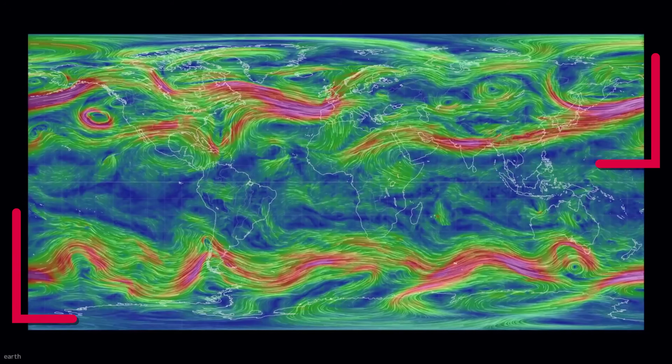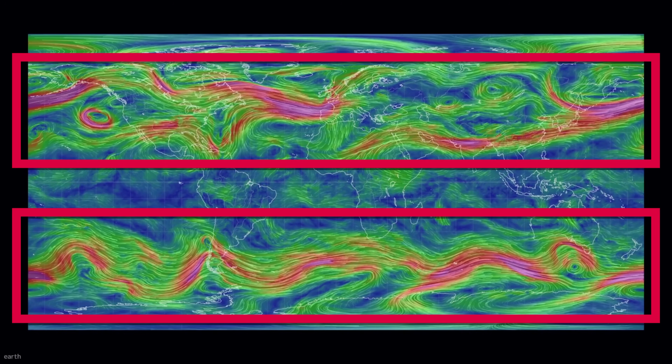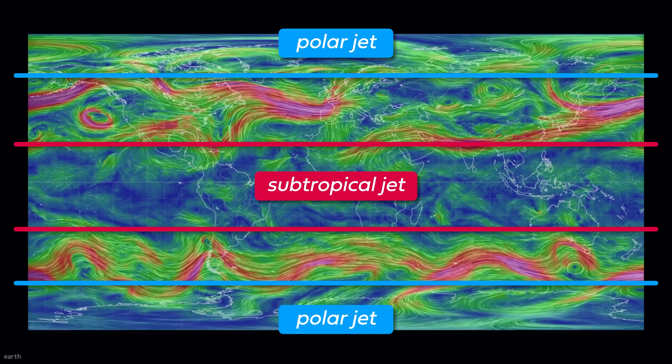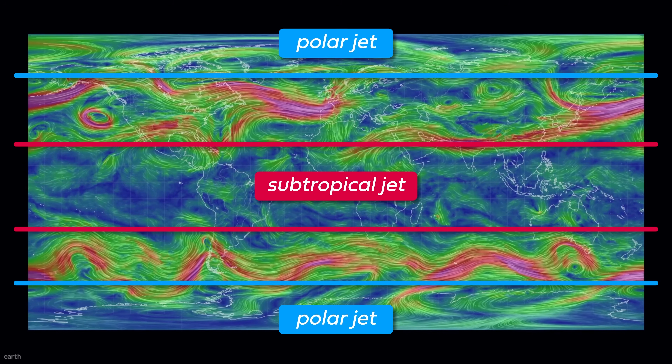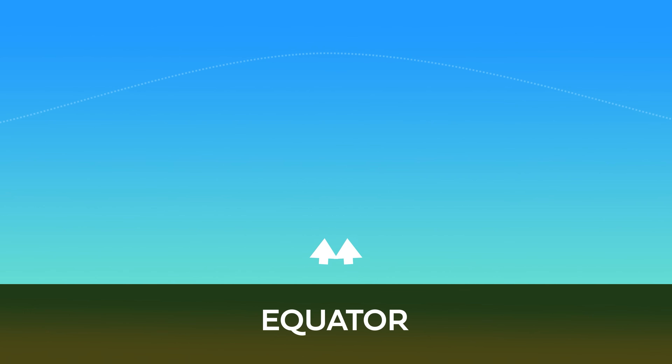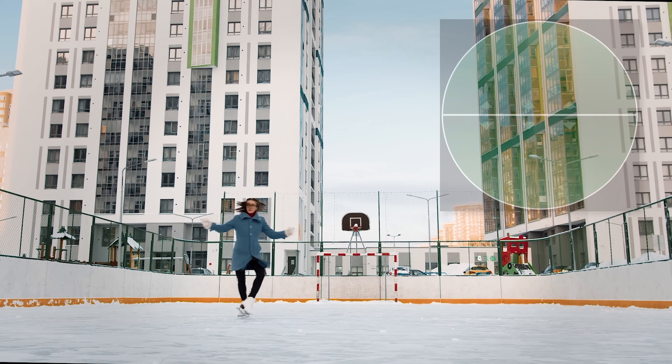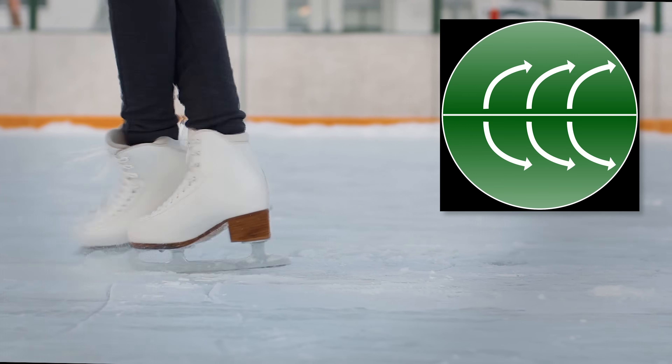Roughly, Earth has one jet stream in each hemisphere, in the middle latitudes — around 30–40 north and 30–40 south — with big currents of air going round and round. In the tropics, we have something called the Hadley Cell, where warm air rises up over the equator and moves polewards. That polewards movement of air higher up leads to the subtropical jet — really like the ice skater effect. As that air moves away from the equator, it gets closer to the axis and just spins faster.